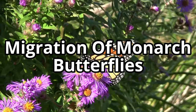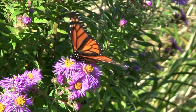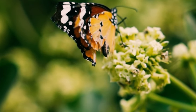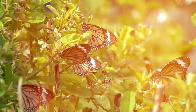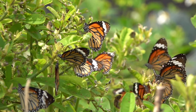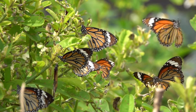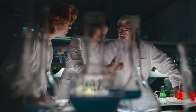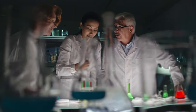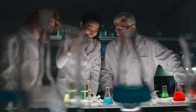Hey there, nature enthusiasts. Welcome back to our channel. Today, we have an incredible story to share with you — the journey of the monarch butterflies. Did you know that monarch butterflies embark on an epic migration journey every year? It's truly a marvel of nature. But here's the mind-boggling question that leaves scientists amazed: how do these delicate butterflies travel thousands of miles without any maps or GPS?